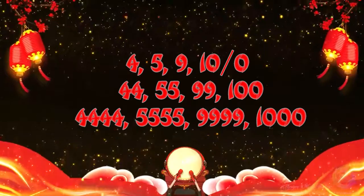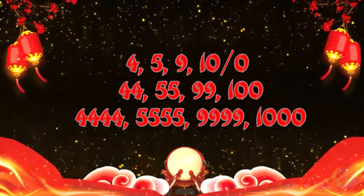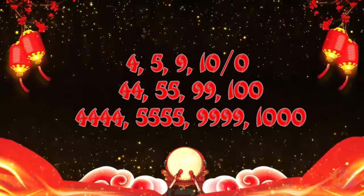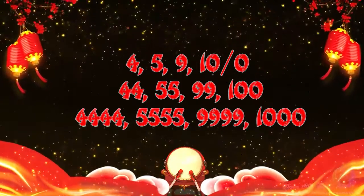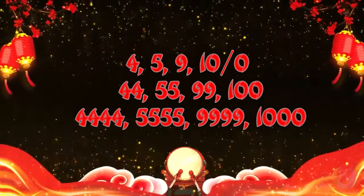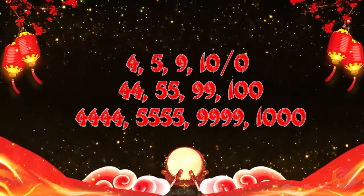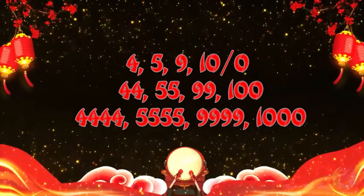So just bear in mind, if you are born in the year of the monkey or rooster, the numbers that should appear are 4, 5, 9, and 10. For example, if you are on the 4th floor and living in unit 404, that's the best unit suited for you. Or if you are on the 5th floor and living in unit 415 — just as long as the ending bears the number 4, 5, 9, and 0, or 10.